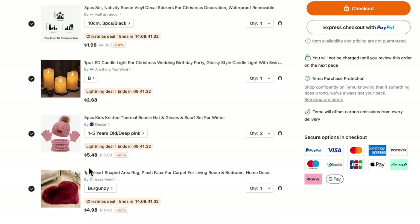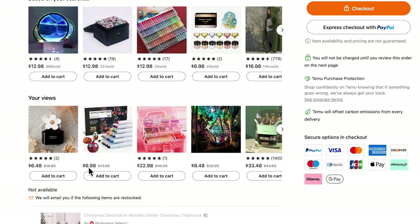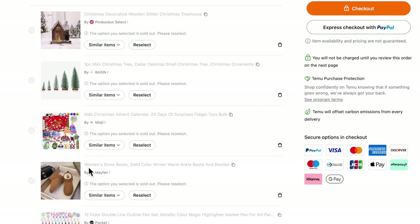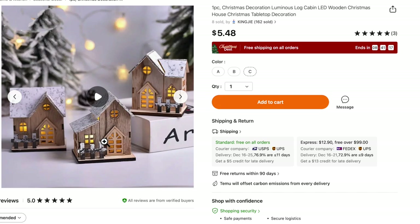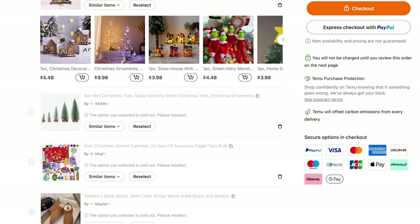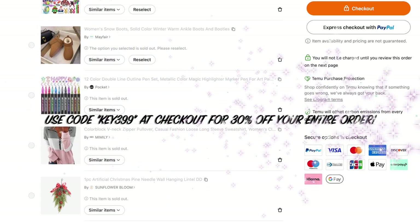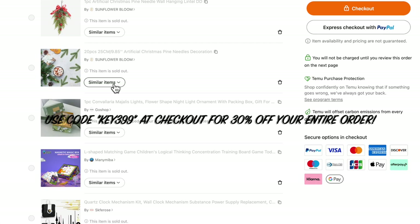If you guys have never heard of Temu, Temu is an online marketplace that offers the most competitively priced products in multiple categories like fashion, jewelry, home decor, pet supplies, and many more. They offer top quality products at an ultra affordable price so that everybody can enjoy the conveniences and comforts of life. You can visit Temu.com or download the Temu app — it's very easy to use and I definitely suggest you download it.